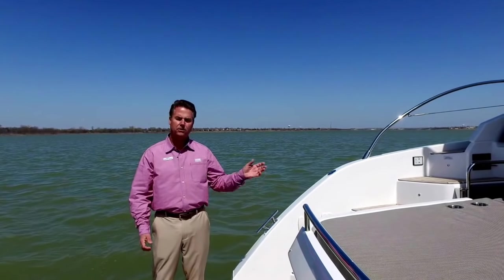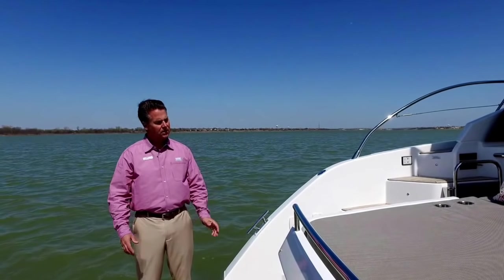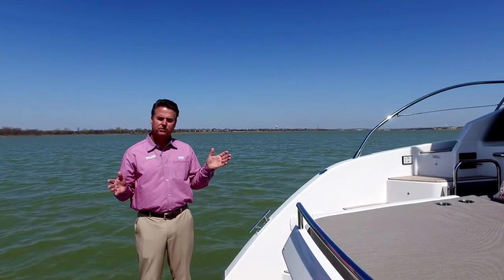I can show anybody in your family in five minutes how to put this boat back in the slip. It also has a bow thruster, just to give you that extra little push in the bow if you ever need it. This is a different layout than a lot of the Sea Rays we have — it has an open cockpit.